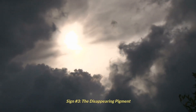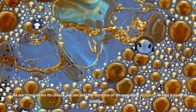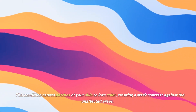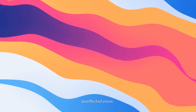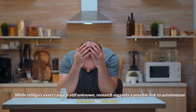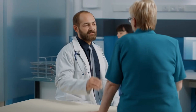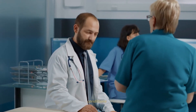Sign number 3: the disappearing pigment. As our story nears its climax, we unravel the mystery of disappearing pigment, a sign known as vitiligo. This condition causes patches of your skin to lose color, creating a stark contrast against the unaffected areas. While vitiligo's exact cause is still unknown, research suggests a possible link to autoimmune disorders like diabetes. These patches remind us of the complexity of our bodies and the interconnectedness of various conditions.